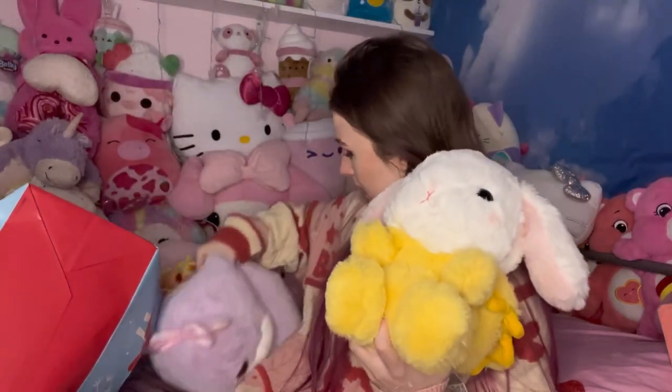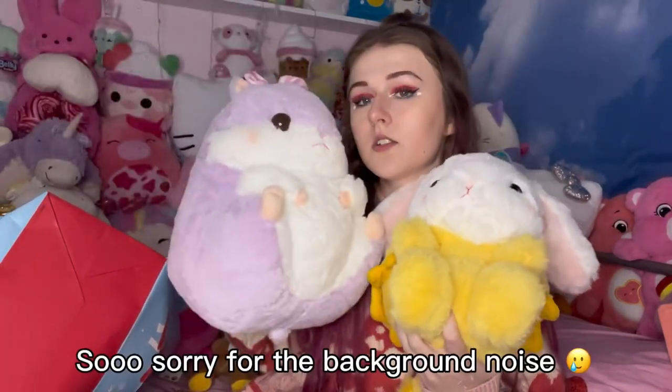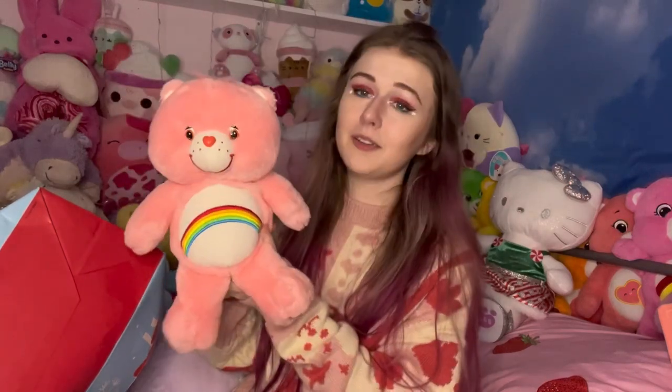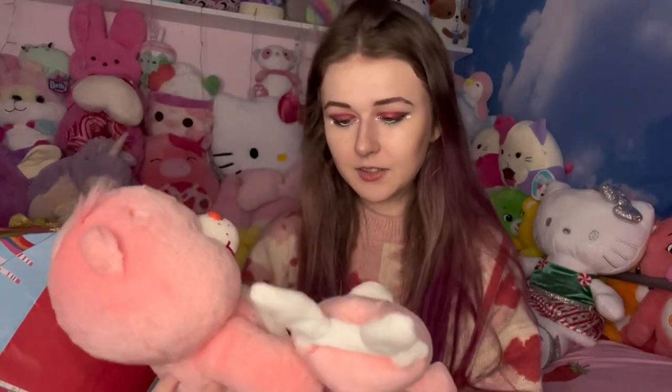He got me another bunny with a lion onesie on — and you can even take it off! You can take the whole hood off too and it looks like he's wearing little pajamas. It's by the brand Amuse, which is a stuffed animal brand I love. Then he got me Bedtime Bear, which I love so much, plus an older version of Bedtime Bear. He also got me a regular Cheer Bear — I previously had one with bunny ears, but I wanted just a normal one.